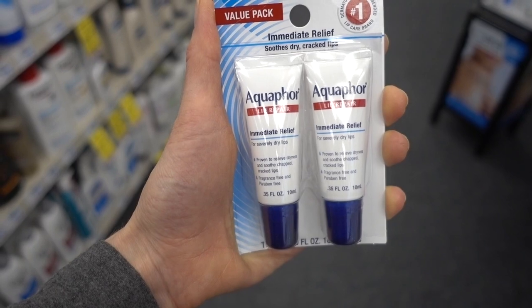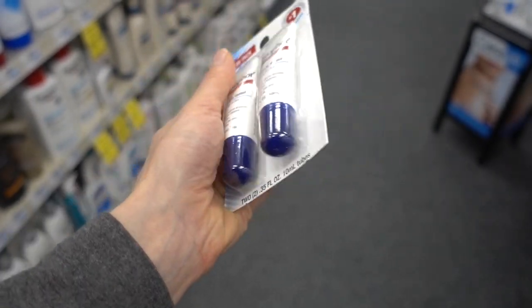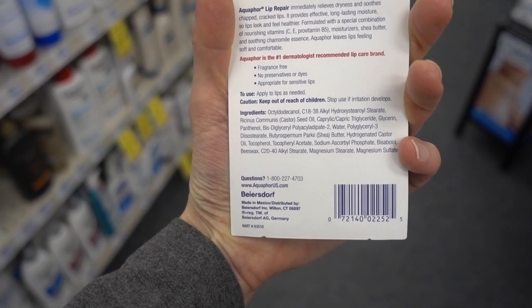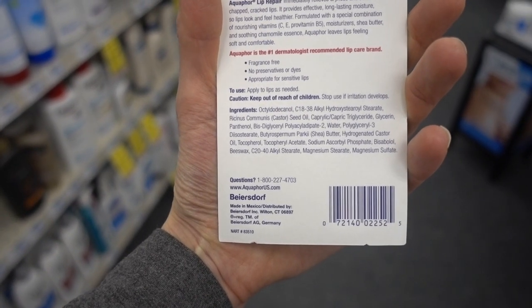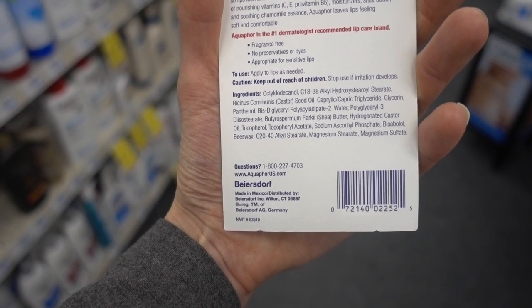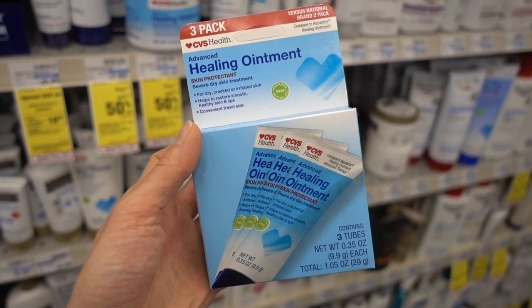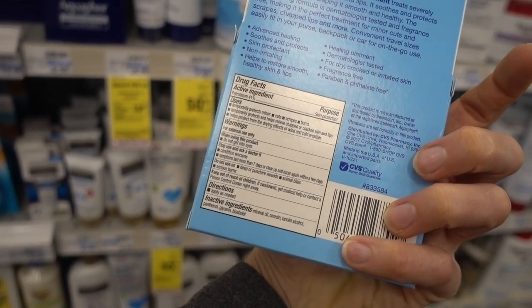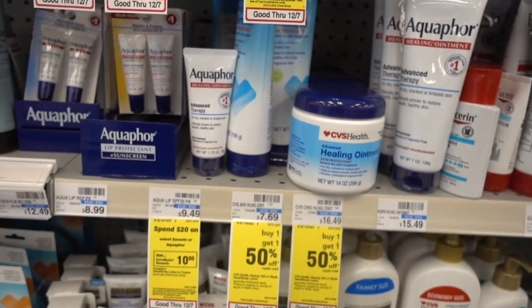However, Aquaphor has their Immediate Relief Lip Repair product for severely dry lips, and interestingly, this does not have lanolin in it — I appreciate that. The ingredients you could become irritated by or allergic to are beeswax as well as castor oil. CVS also has their generic dupe of Aquaphor, but it too has lanolin in it, and I don't see that they have a dupe for the lip product.